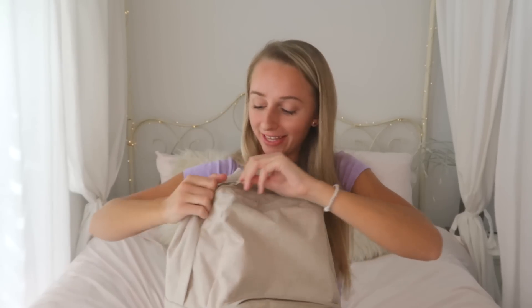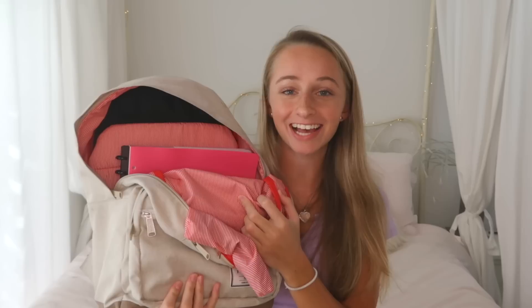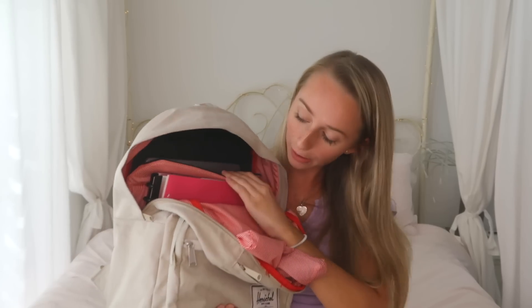Finally, going into the big pocket — I love how Herschel has the stripe material on the inside, really cute and classic. In the computer pouch I have my laptop with a case on it. You'll need your computer anywhere you go in college — even if you don't think you're going to use it, you will. Always keep your computer with you in your backpack.